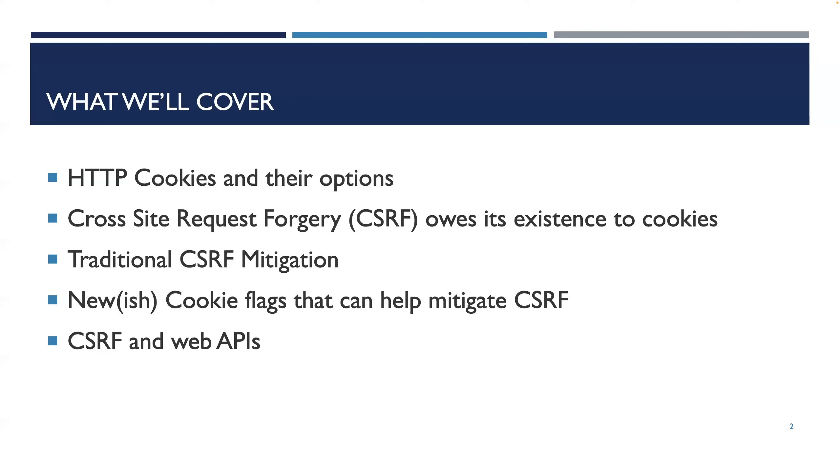Thank you, Jason. We're going to talk about stopping attacks with cookies. The title is intentionally ambiguous — are we stopping attacks with cookies, or stopping attacks by using cookies? By the time we're done, it'll make sense. Here's what we're going to cover: HTTP cookies and their options — did you know they were originally called magic cookies? We'll cover cross-site request forgery, traditional CSRF solutions, new cookie flags that help mitigate CSRF, and how this fits in with APIs.